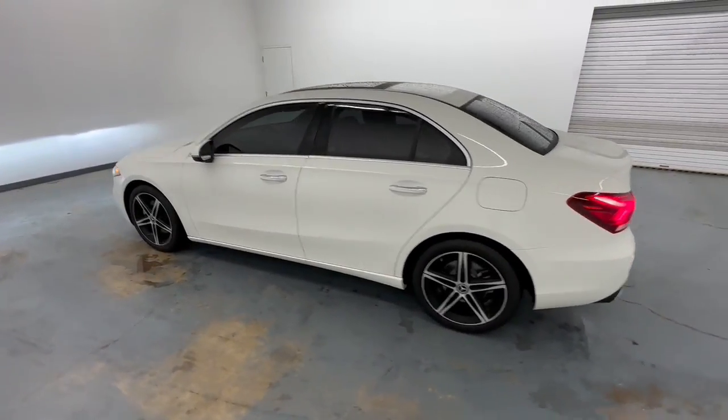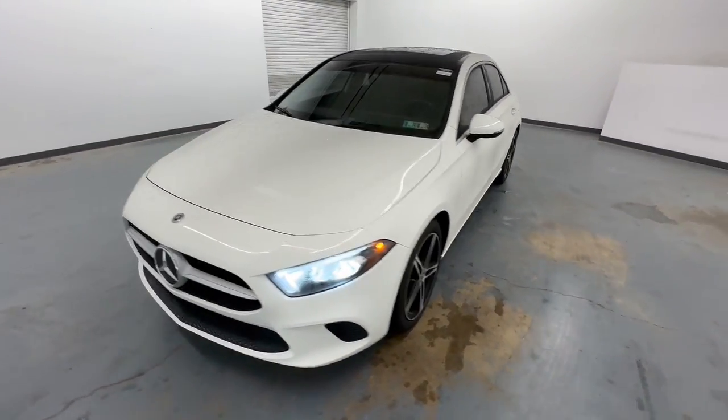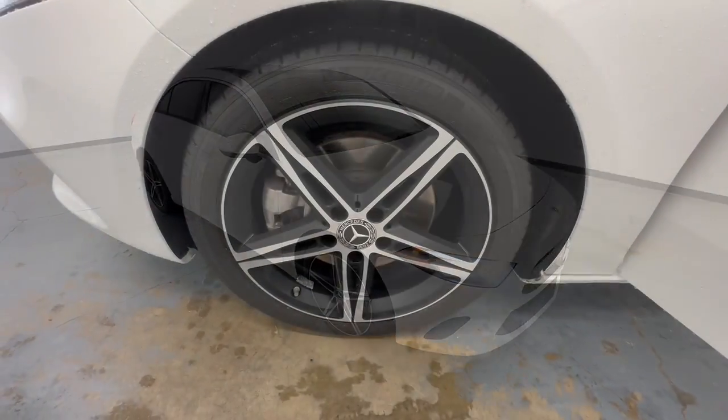This A220 sedan delivers a premium feel and design excellence in a svelte subcompact package. A host of standard features and a spacious, comfortable cabin add refined luxury to every journey.